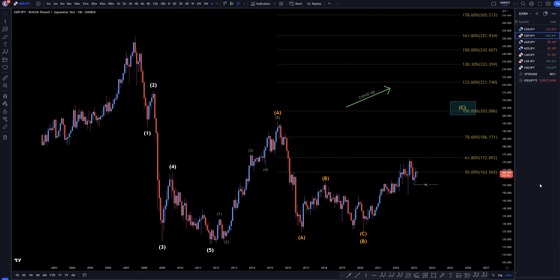Hello traders, FXPipCollector here. Today is Tuesday, March 14th, and I'm going to be analyzing the pound and yen starting on the monthly, working my way down to the one-hour time frame.